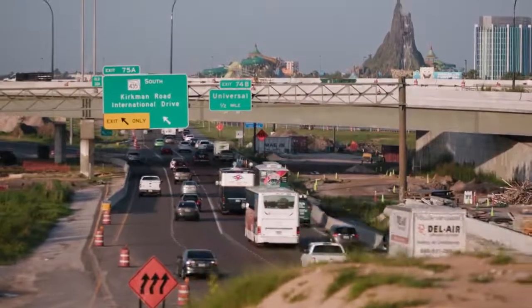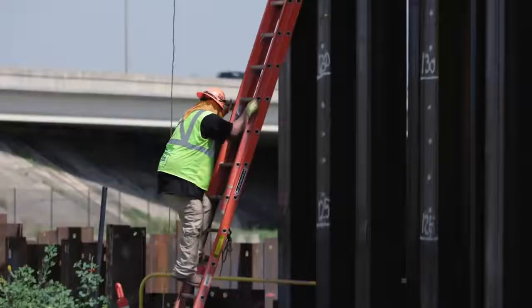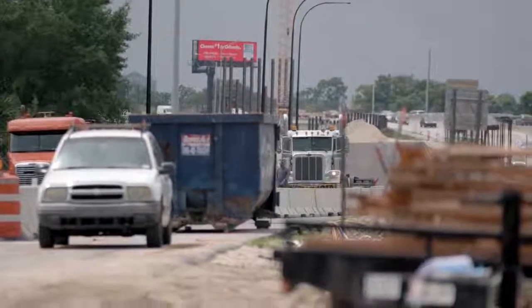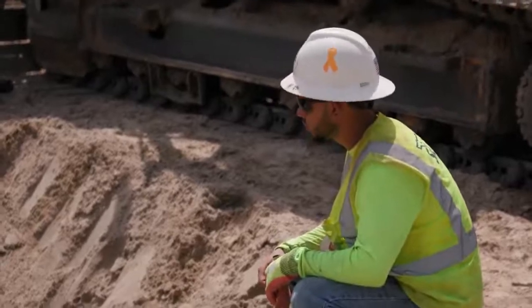What we're doing is really taking out the entire existing I-4 under traffic and replacing it with new. For 21 miles of reconstruction, how do you tackle something like that? It's really all about logistics. So we broke it up into four smaller projects, each one with its own project manager, engineers, and schedulers to manage their segment of the project.